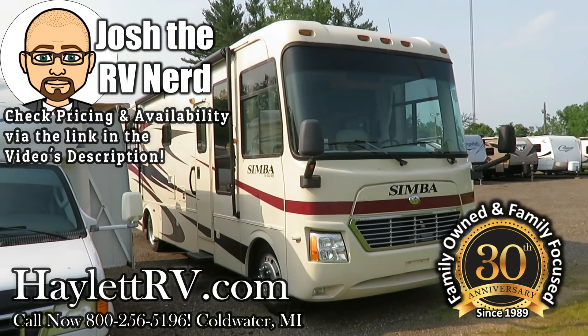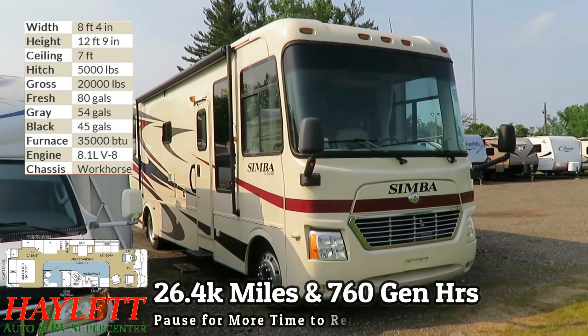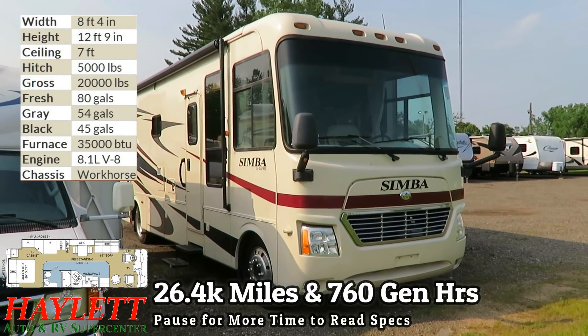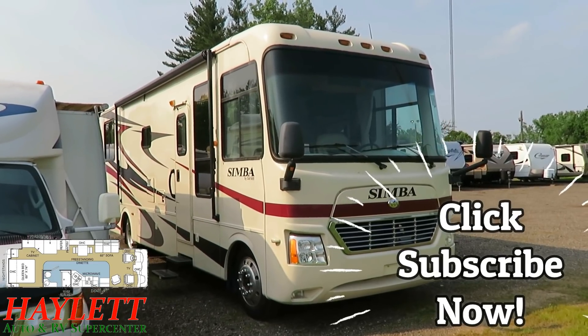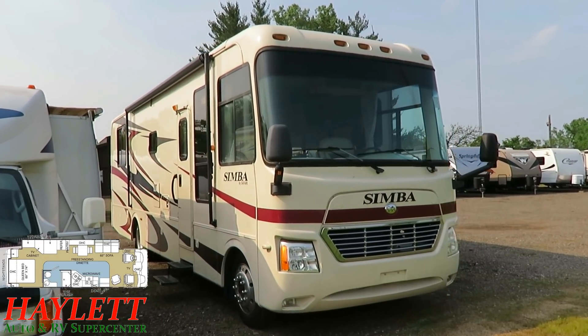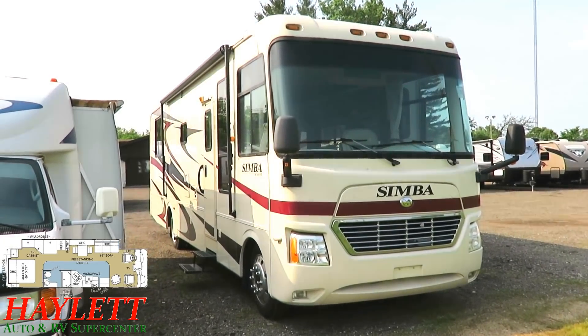A very nicely kept 2008 Simba Safari, 33 to 35 footer, coming in here at Halod RV of Coldwater, Michigan. This is a gasser on a workhorse chassis. If you're not familiar with Safari Motorhomes, it is actually a member of the Monaco Motorhome family.